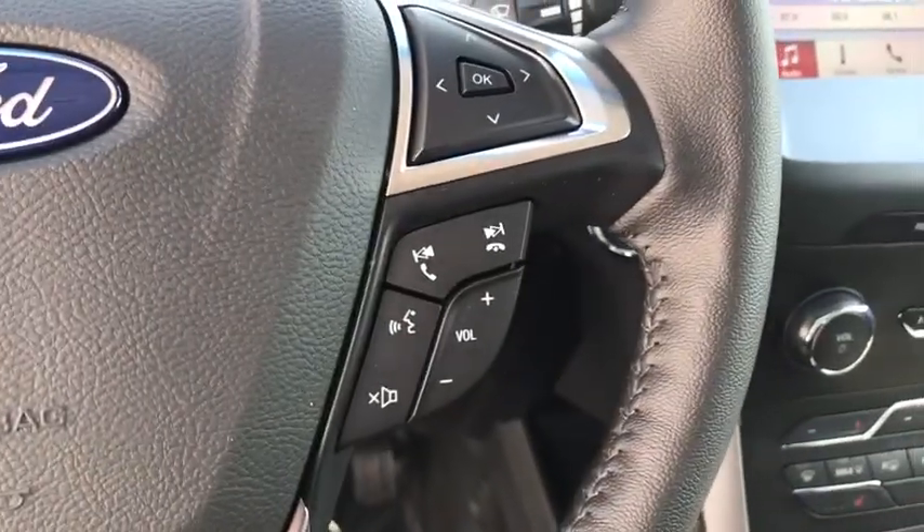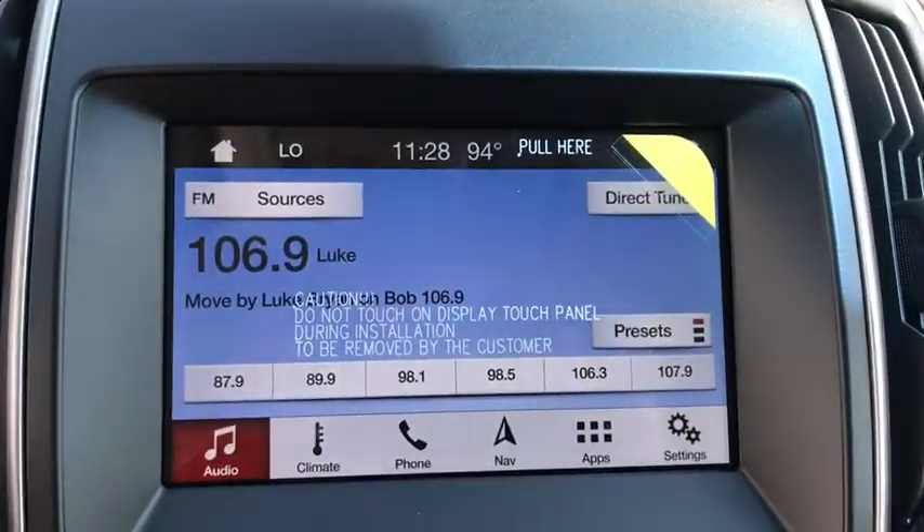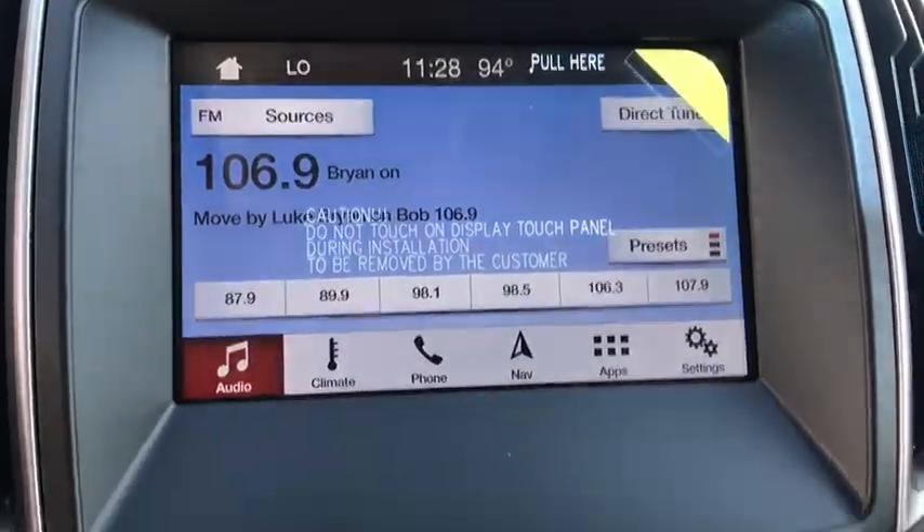Compass. Fog lights. Trip computer. Overhead console. Tachometer. Panic alarm. Brake assist. Remote keyless entry.